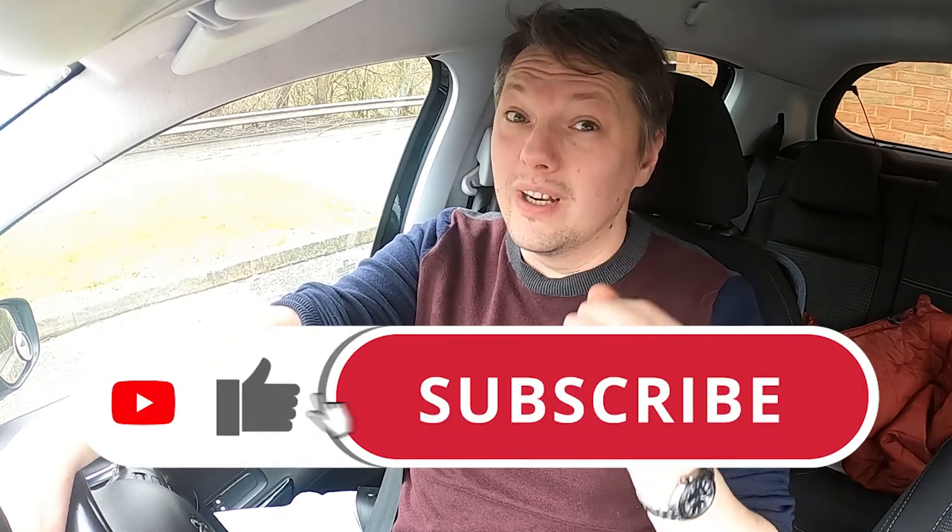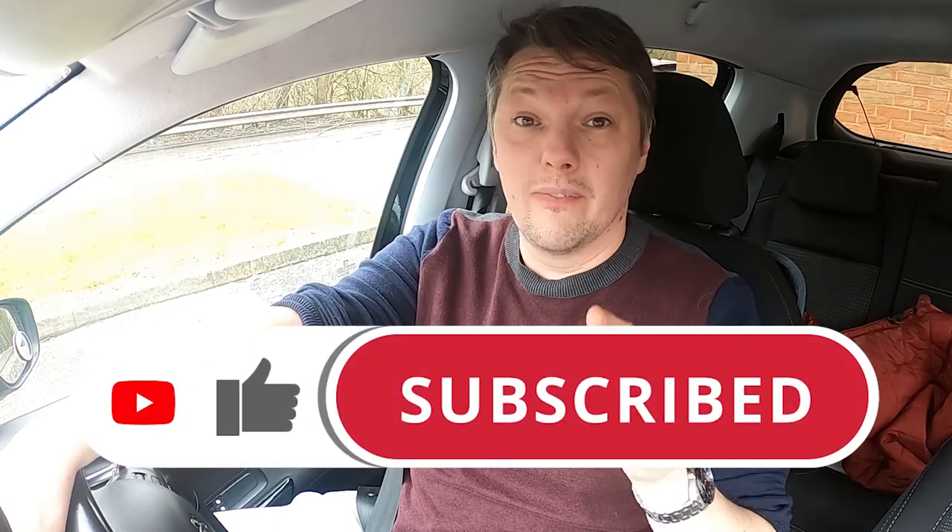If you haven't by now, it's really time to like and subscribe. Let's go.